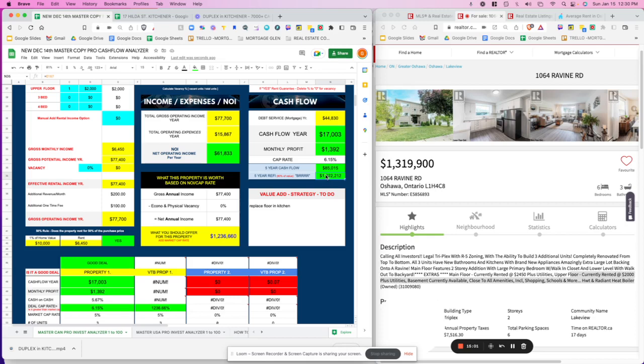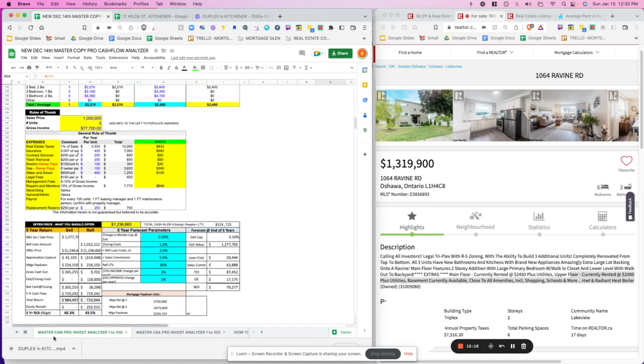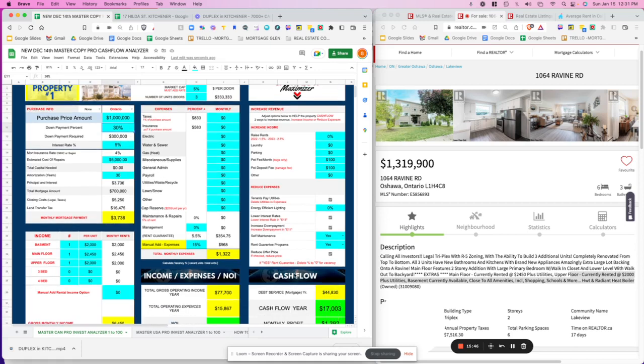This $17,000 annual cash flow is also projected over five years. The tool also models a five-year refinance using the BRRRR method — Buy, Rehab, Rent, Refinance, Repeat. It automatically calculates what you could potentially refinance at 80% of the property's value in five years based on the inputs below. Everything shown in blue is adjustable. This gives you a good perspective on what the property could be worth and how much capital you could pull out.